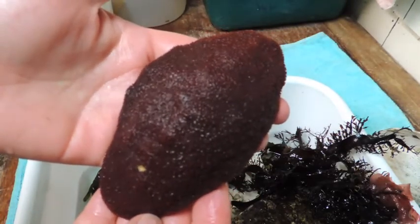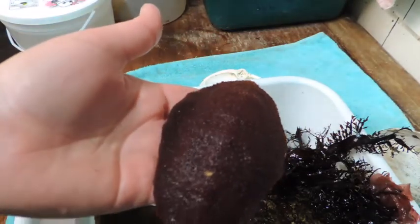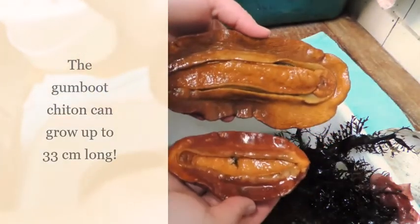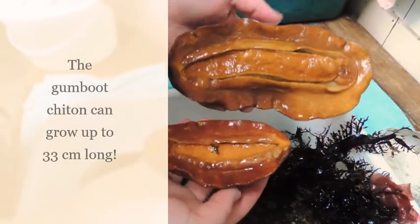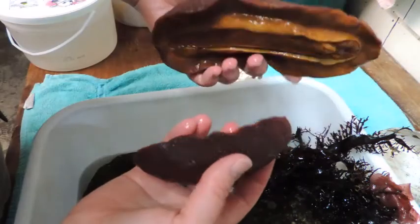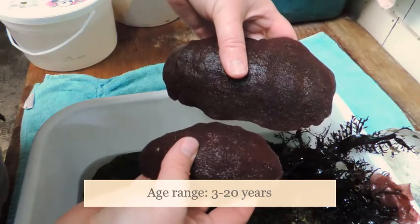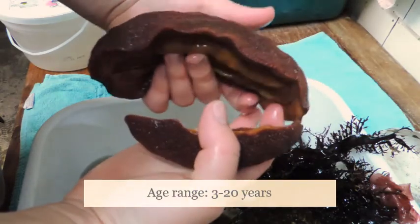The gumboot chiton is the largest in the world, growing up to 33 centimeters long. On the other hand, the smallest species of chiton is the lined chiton. Age ranges for chitons are not exactly known; however, black katy chitons have been recorded living as long as 3 years, while gumboot chitons may live as long as 20.